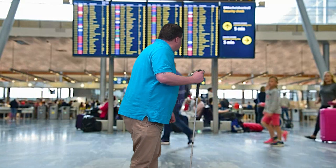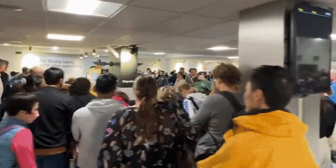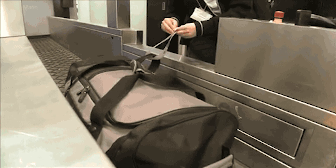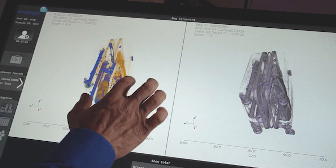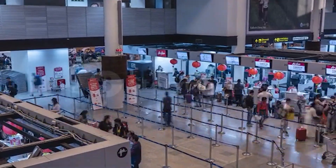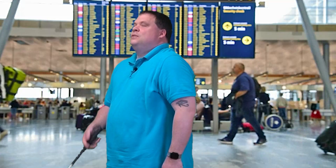Excuse me, do you know where gate B5 is? Fine, don't help, thanks. I barely made it to the airport — I hate rushing. Ride dropped me off late, I gotta get through security. I'm never gonna get to my flight. This airport is so big, how am I gonna navigate through here? Rush, rush, rush, that's all I'm ever doing.